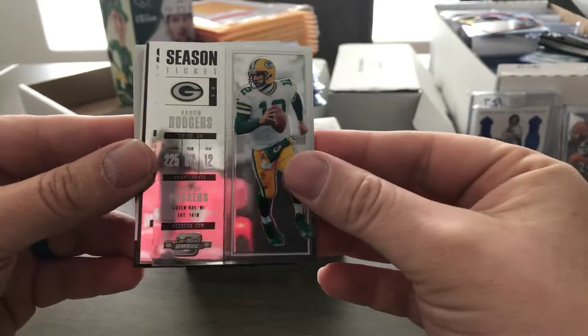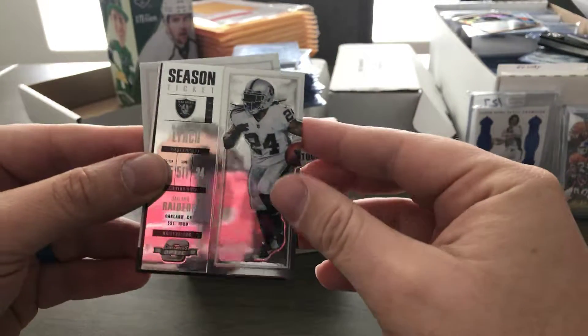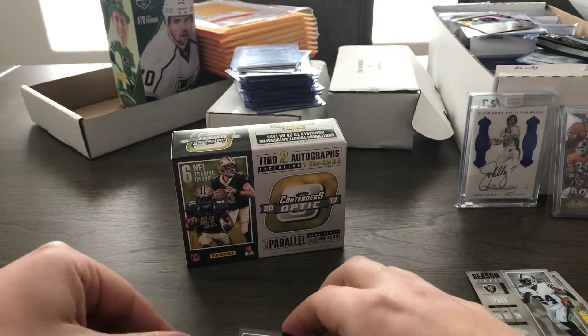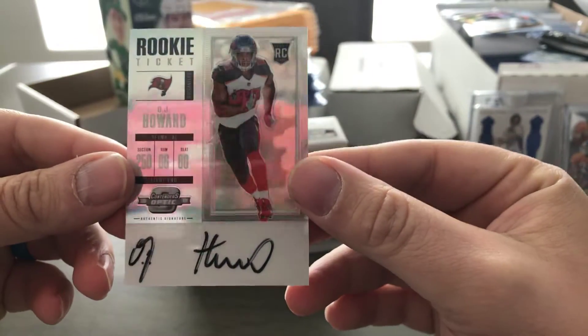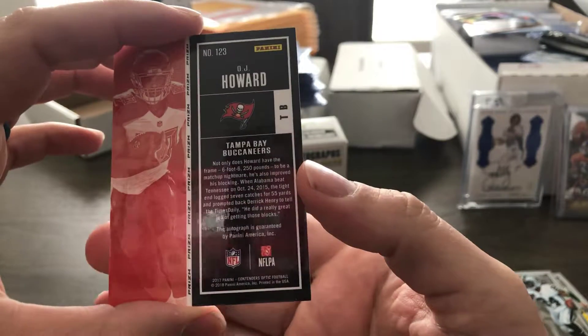Aaron Rodgers base. Marshawn Lynch. Our first hit — OJ Howard. I've pulled a lot of OJ Howard — that's going to be our on-card auto. I've pulled a lot of him out of a couple different products.